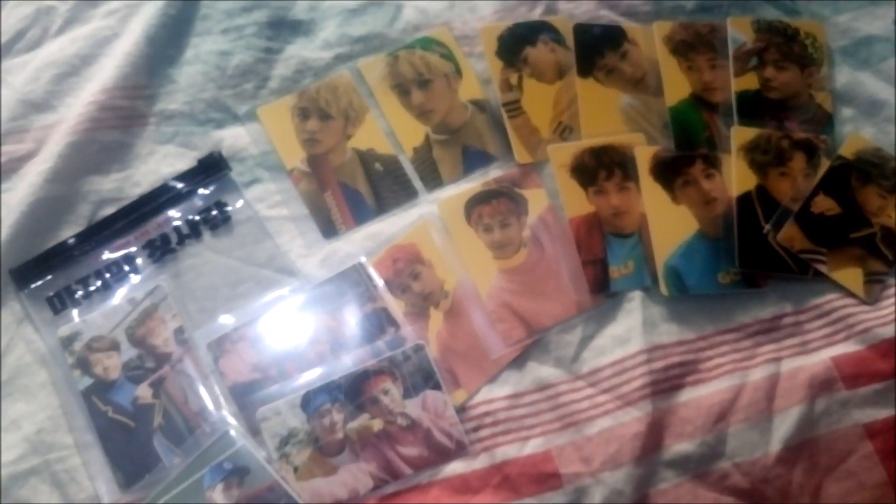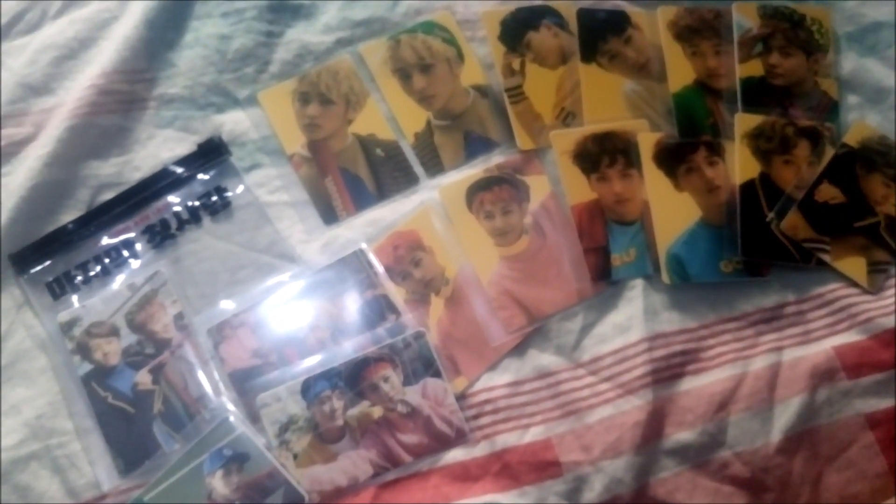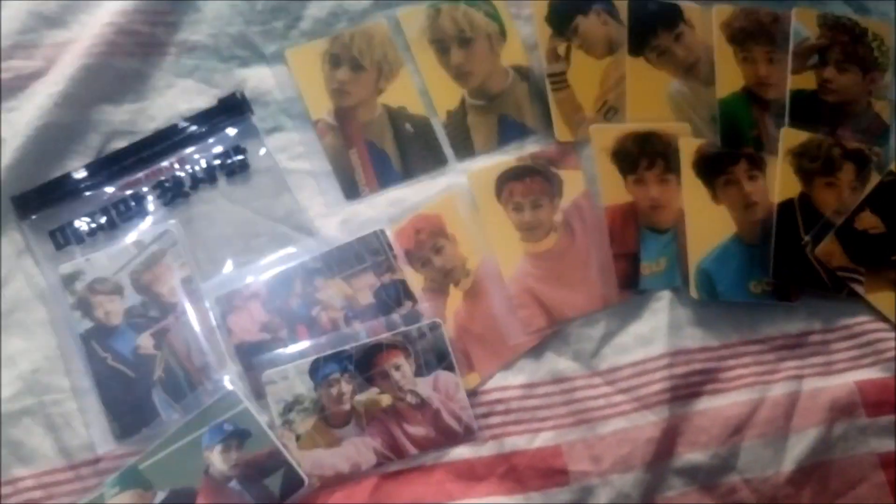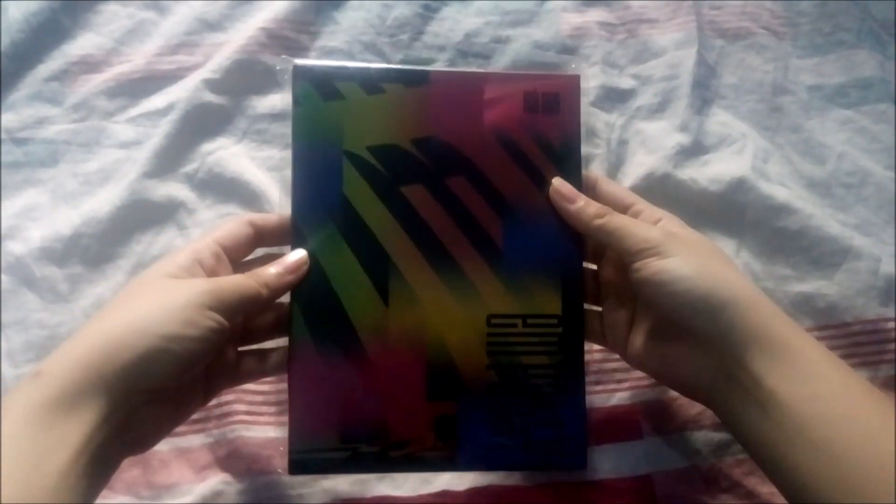Some of the others I've sold already. Next item in the same package is the Empathy postcards.